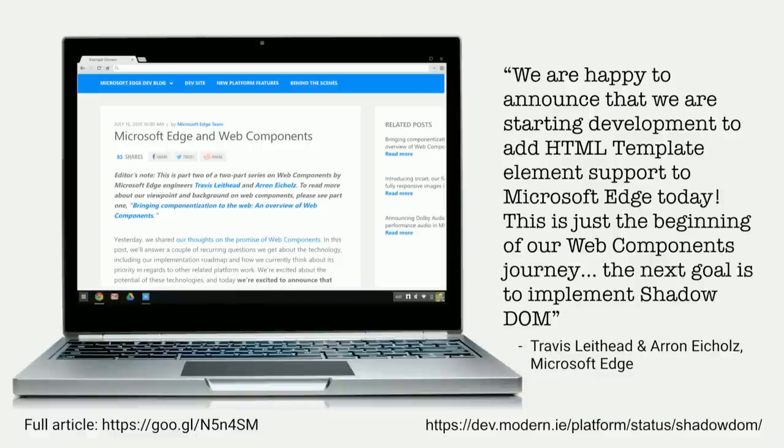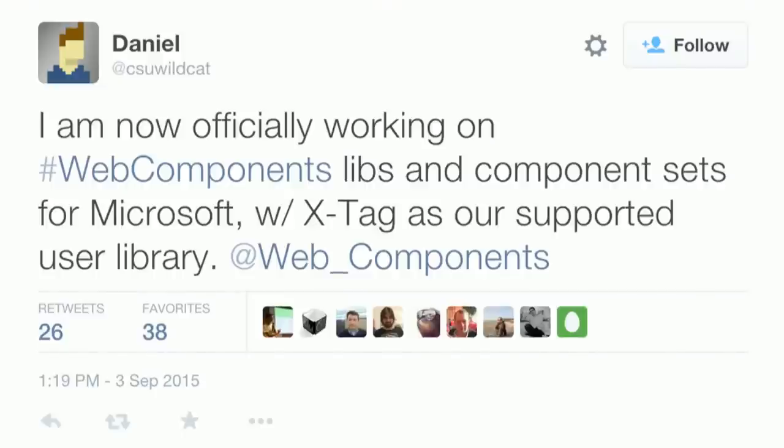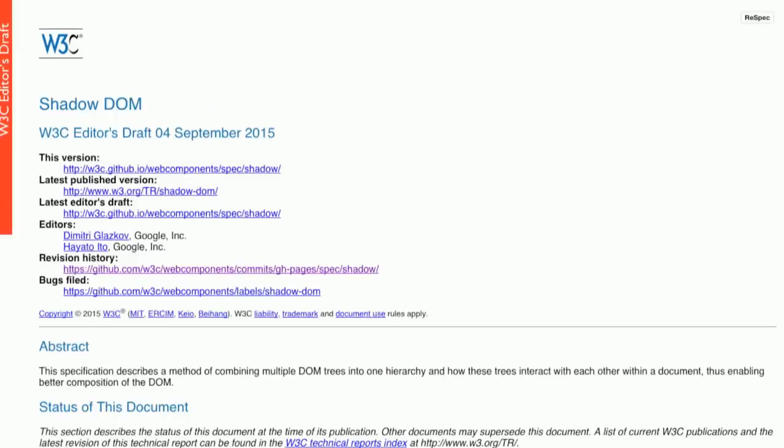The Microsoft Edge team has been working really hard to get web components into the new Edge browser. They wrote: 'We are happy to announce that we are starting development to add HTML template element support to Microsoft Edge today. This is just the beginning of our web components journey. The next goal is to implement Shadow DOM.' Daniel Buckner on the Microsoft team is also building Microsoft-specific web components using the XTAG library, and we've demoed Polymer components and XTAG components working together on the same page with no problems at all.